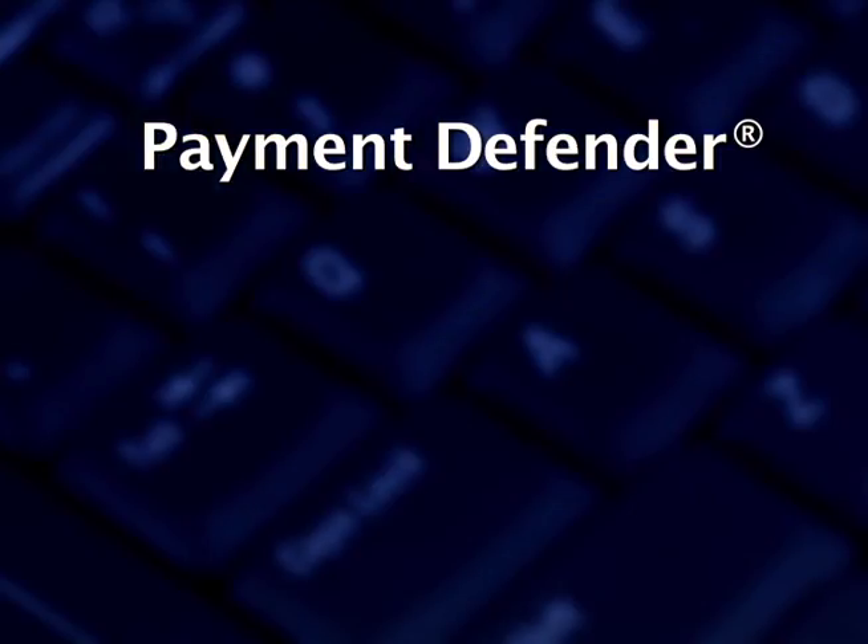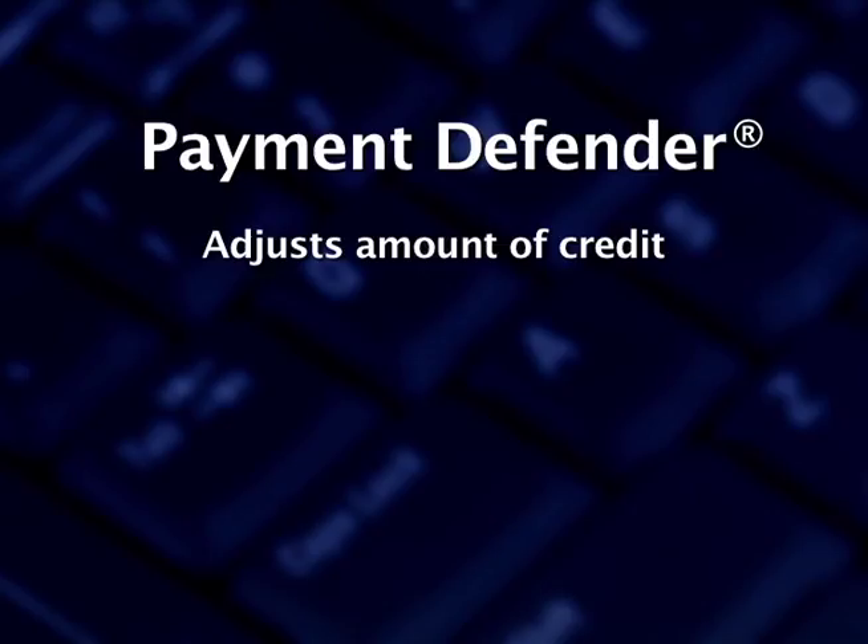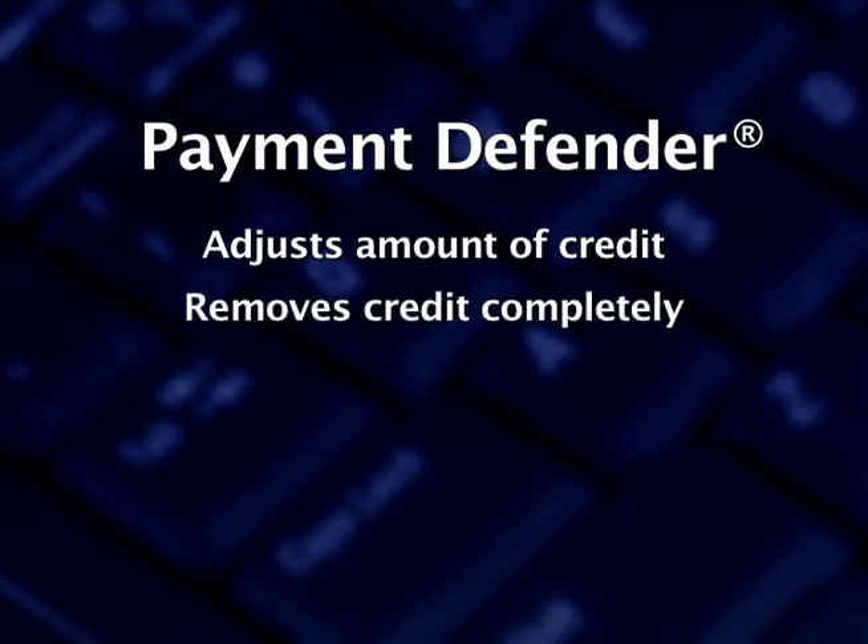Something else to consider is that in many instances, fraudulent applications like this can lead to check kiting and bust-out fraud. First Data's Payment Defender helps identify the account holders who are most likely to have their next payment reversed. It adjusts the amount of available credit or removes the available credit completely until the check clears the bank, helping contain fraud losses from bad checks.